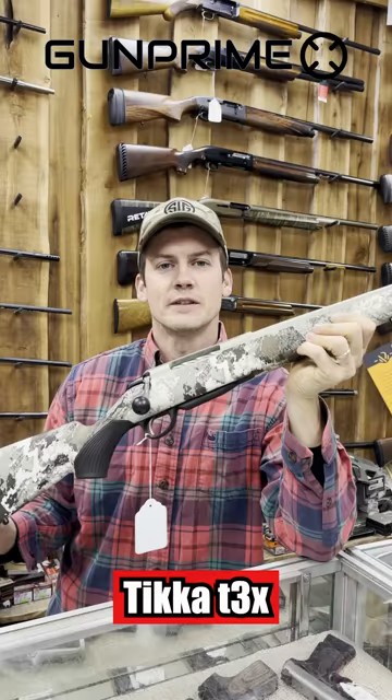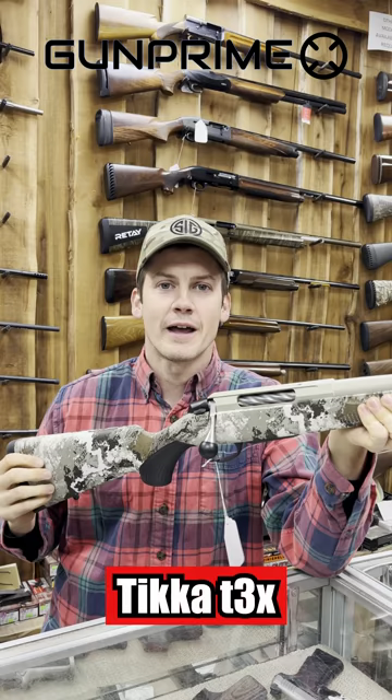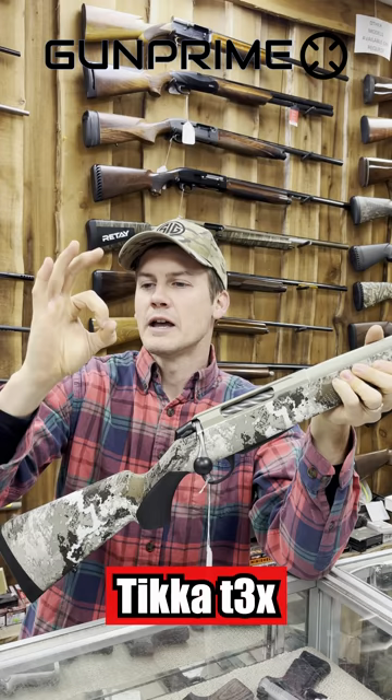This one is a 6.5 Creedmoor, but it comes in all the popular caliber options you can imagine. Made by the same people as Seiko, and super accurate — they guarantee 1MOA, in other words about an inch at 100 yards. It's going to be super accurate and a lot of gun for the money.